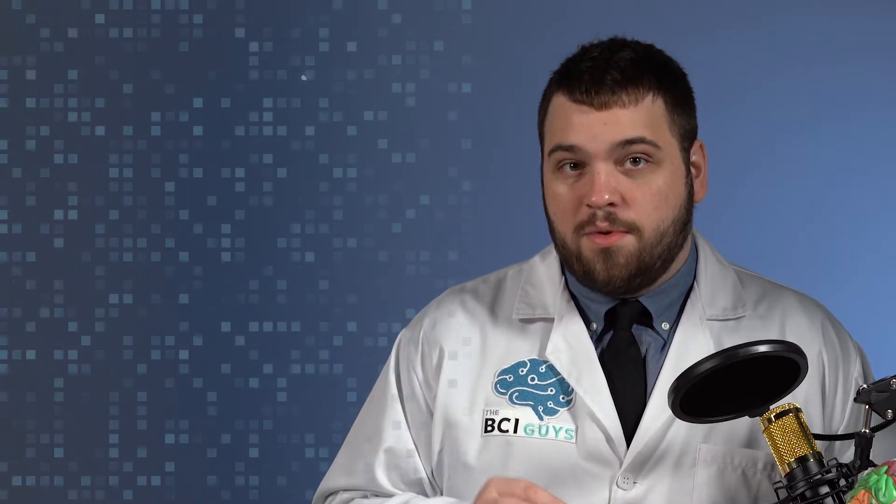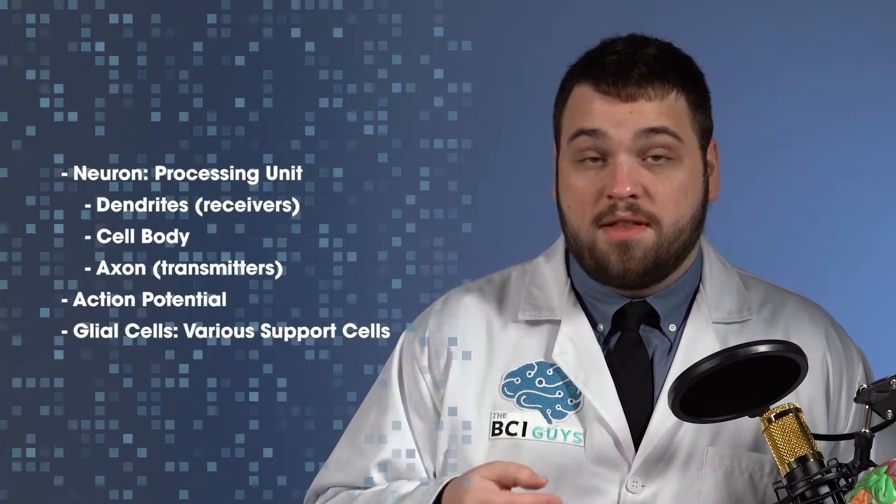I'm Colin Fosnott, and in this video, we'll talk about how the cells within the brain work.